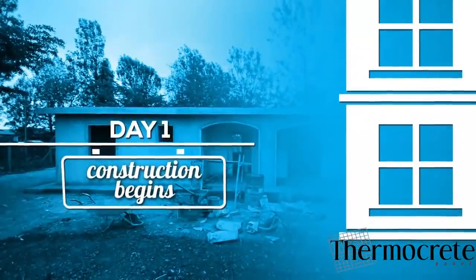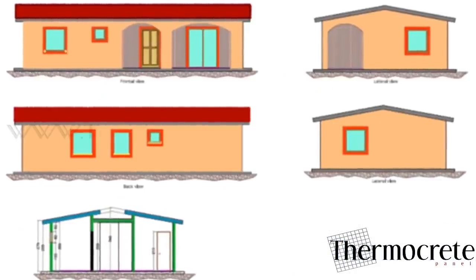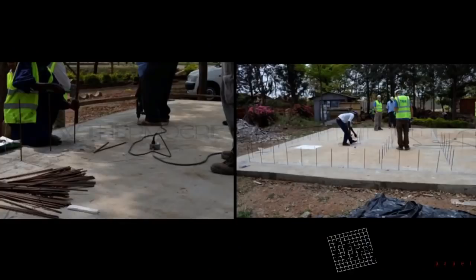Day 1. A floor plan is provided with the panels, with instructions for laying the components correctly. A normal foundation is laid, and rebars are put in position according to the calculated stress base of the panel.